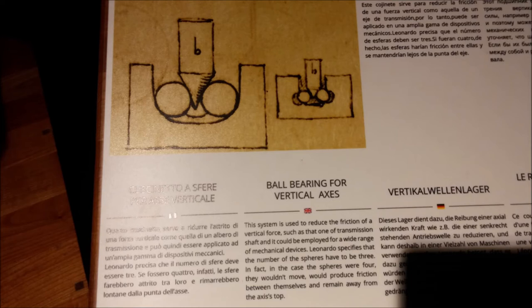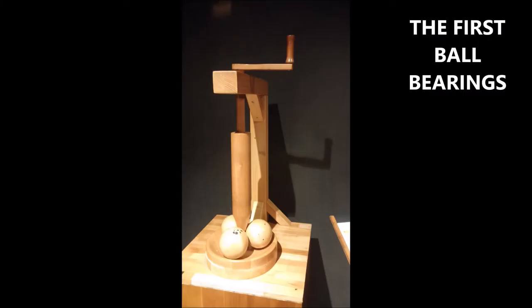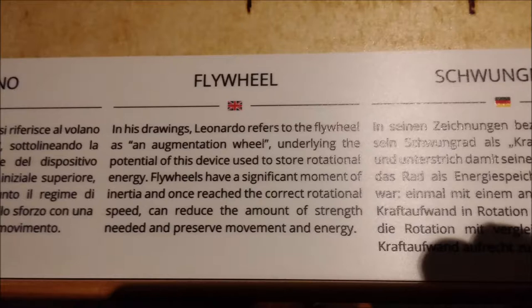He developed the first ball bearings — amazing. Multiple different types of ball bearings of different shapes and for different uses. This one is for use on a vertical member to hold it up and to keep it functioning and moving. You can see that these rotate around — they're ball bearings. He was the first to develop these, even though they're not steel but wood; they're still very functional.